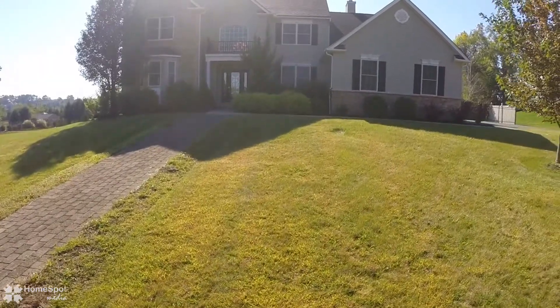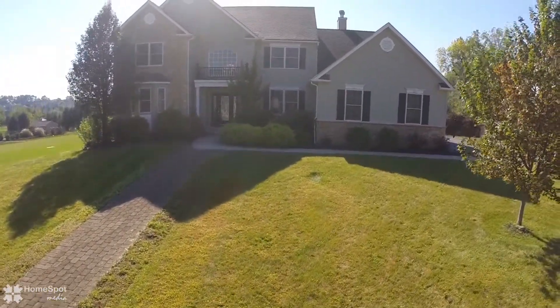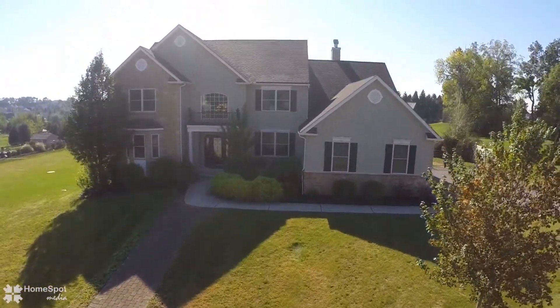Welcome to 4589 Willow Lane, a stately 4-bedroom, 4-bathroom home.